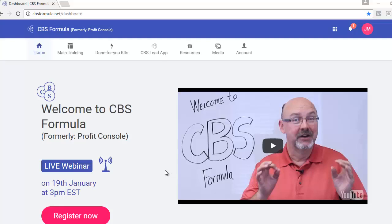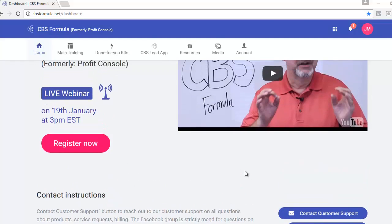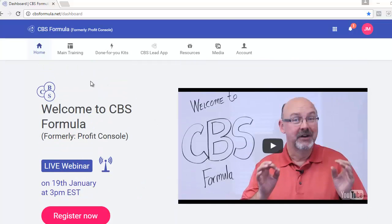I'm here on the home page of the dashboard for CBS Formula. First off, you get a live webinar if you sign up before January 19th. You'll also get a welcome tour video that shows you around the entire platform so you know where to find resources. Down at the bottom right, you'll find buttons to contact customer support and join the CBS Formula Facebook group.